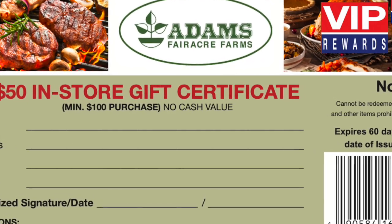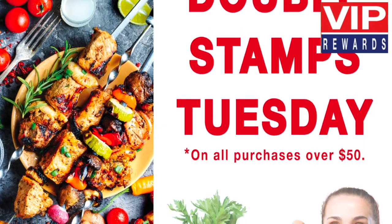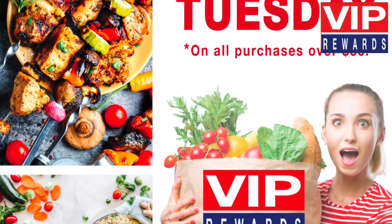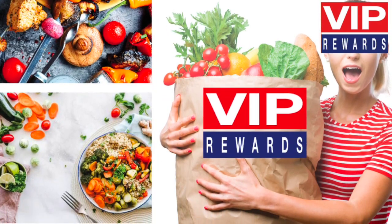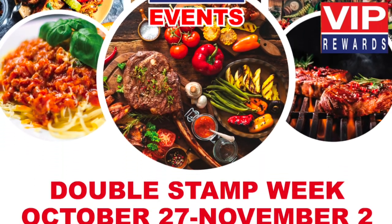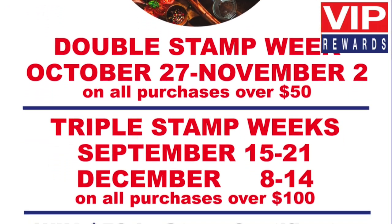Double your rewards every Tuesday. Earn double stamps — that's two stamps for every $10 in purchases — on all purchases over $50. Fill your saver cards even faster. Look for double stamp week on all purchases over $50 and triple stamp week on all purchases over $100.